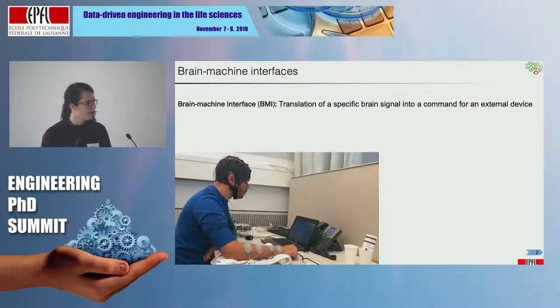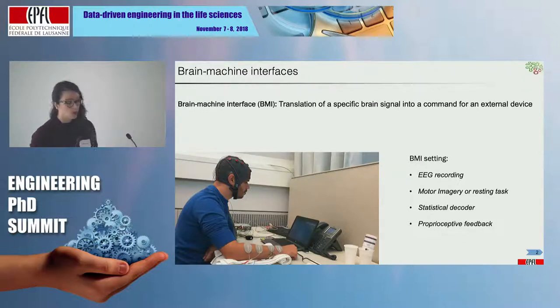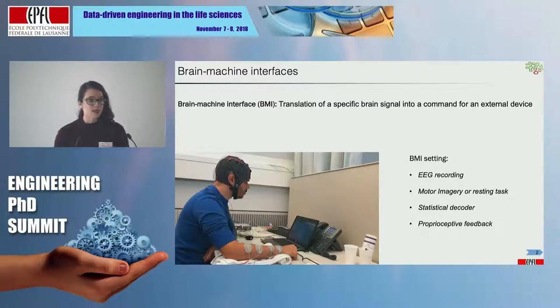Brain-machine interface, or BMI, is the translation of a specific brain signal into a command for an external device. During my PhD, I was using the same BMI setting, meaning that I was recording the brain activity of my subject with EEG — electrodes placed on the scalp — to record the electrical brain activity when the subject is performing specific mental tasks. I was asking my subject to perform motor imagery or resting tasks.